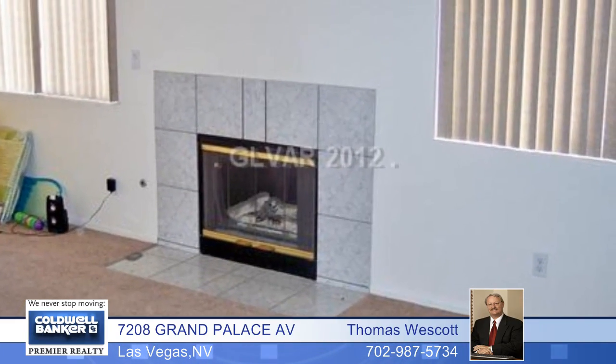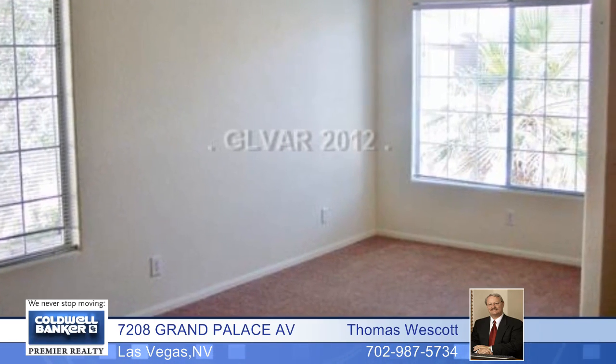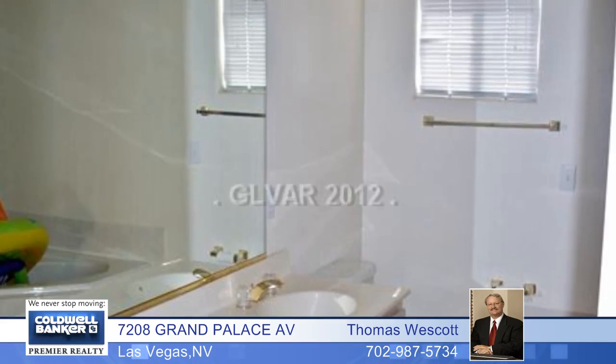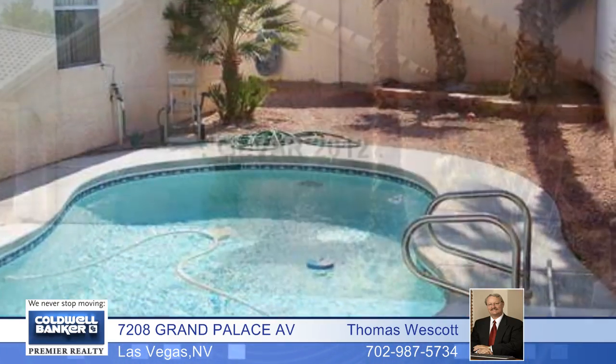Enjoy the outdoors with this nice three bedroom two and a half bath single story home with a great pool to cool off on those warm summer days. The master has sliding glass doors to the patio and pool area. The only thing missing is you, so call now for your tour.